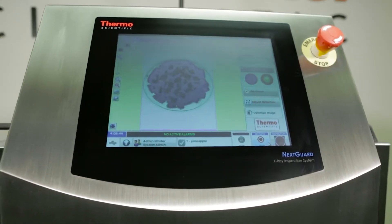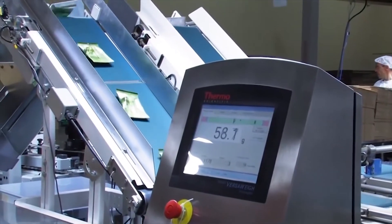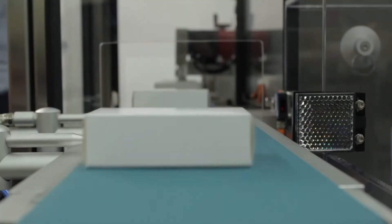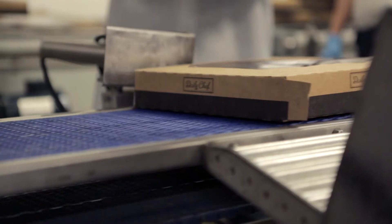Our portfolio includes x-ray inspection, metal detection, and checkweighing solutions to meet your specific application, product, and regulatory requirements. All of our equipment is designed with a focus on ease of use, uptime, and ROI.